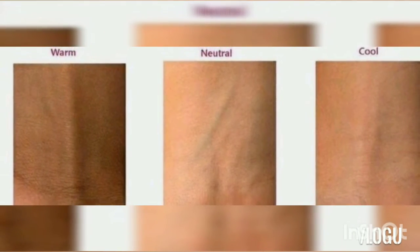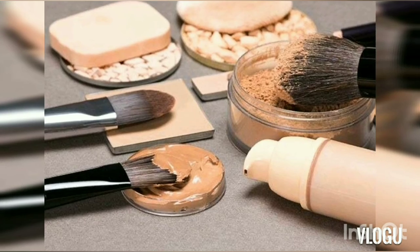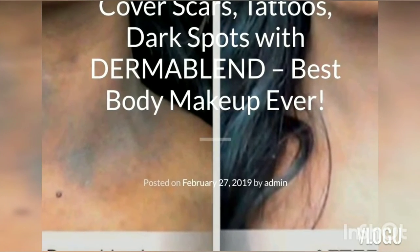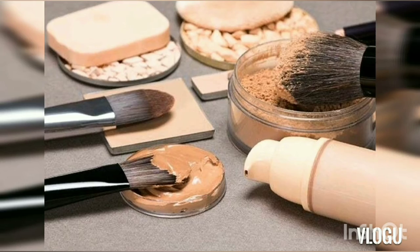Medium coverage will lightly cover scars and pigmentation for a flawless effect. Full coverage hides dark pigmentation, like shown in the picture — even covering tattoos. Foundations that provide full coverage are what we'll look at next.